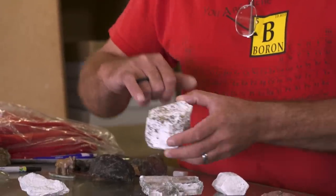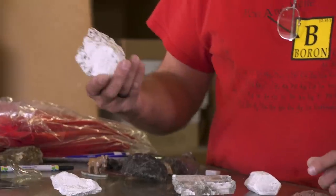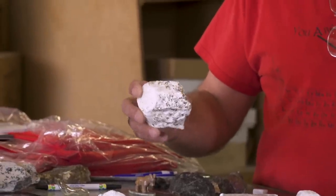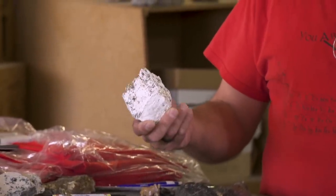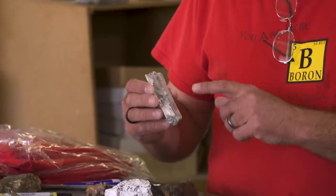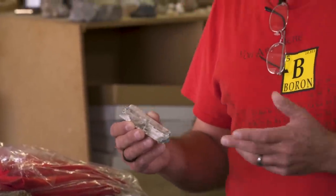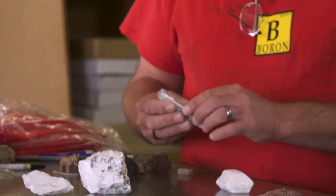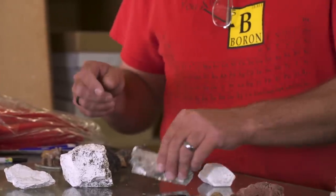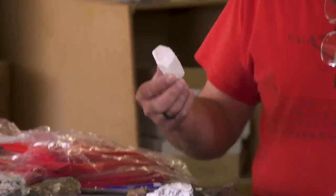This is what they refer to as red ore, which actually has high amounts of arsenic in it. One of the other sodium borates is kernite, named after Kern County — the county we're in — and it was first identified here in Boron. Kernite is now principally used for making boric acid. And this is actually what a kernite crystal looks like — these are pretty rare.